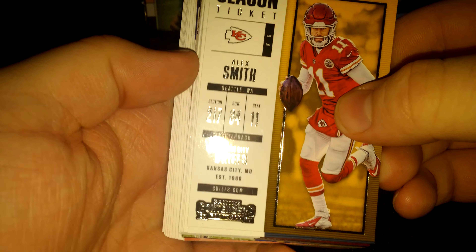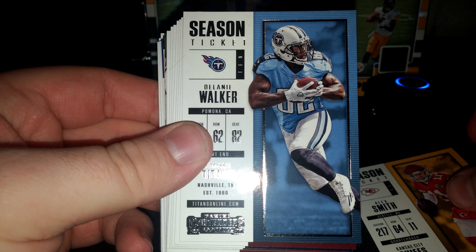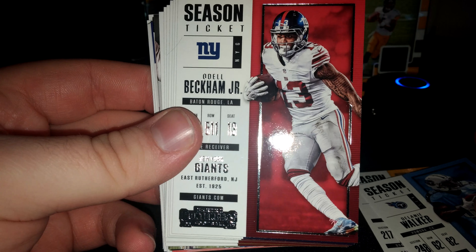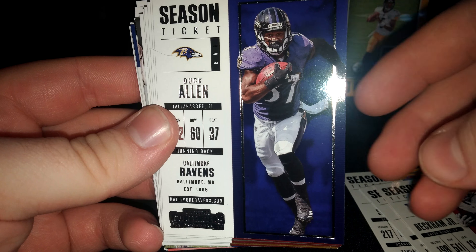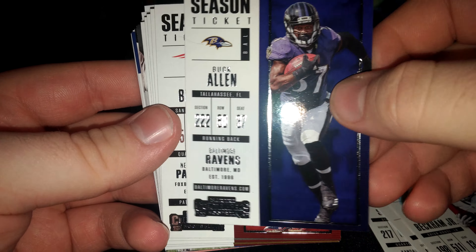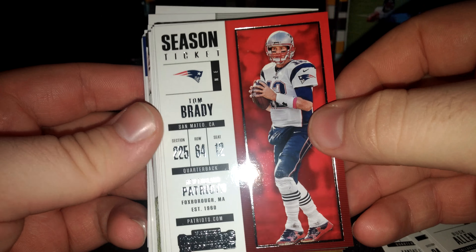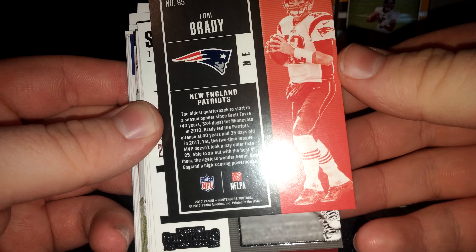Alright, starting off: Alex Smith, Delaney Walker, Odell Beckham Jr., Buck Allen. Got a Tom Brady. Here's what the backs look like — I'll use Tom here as an example.